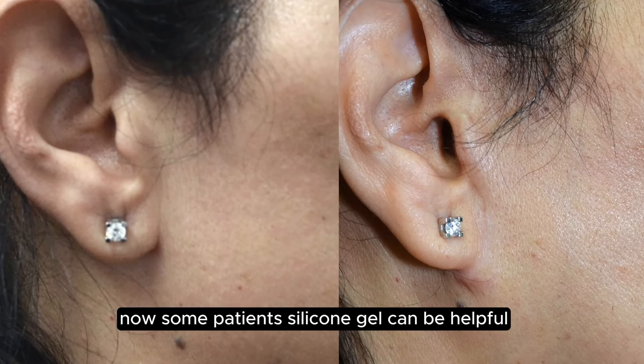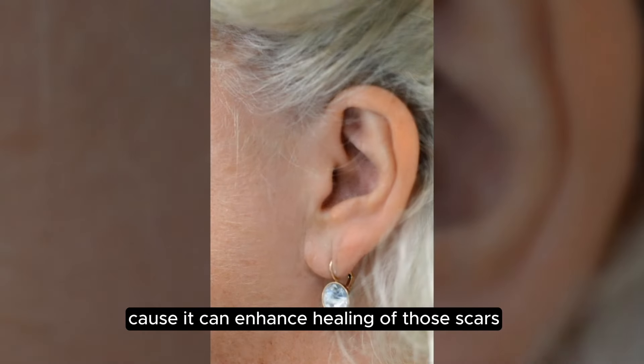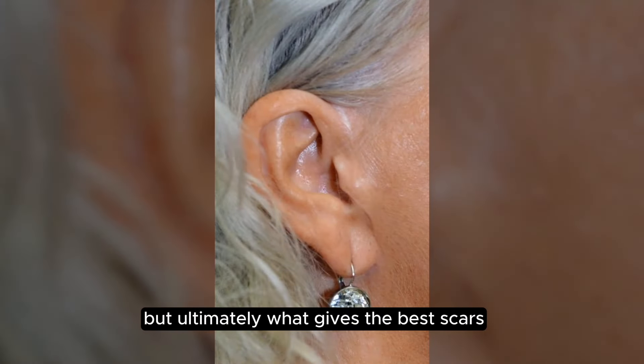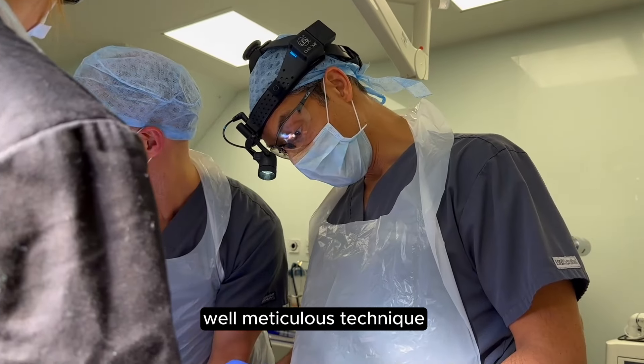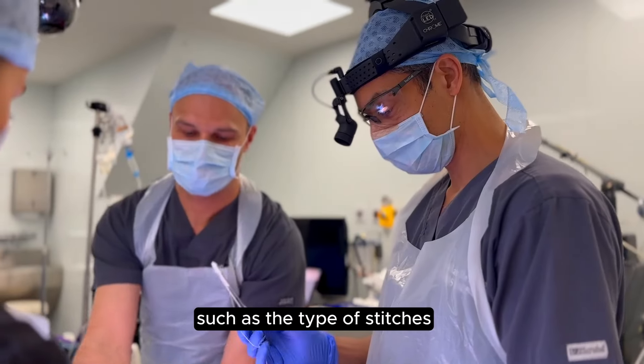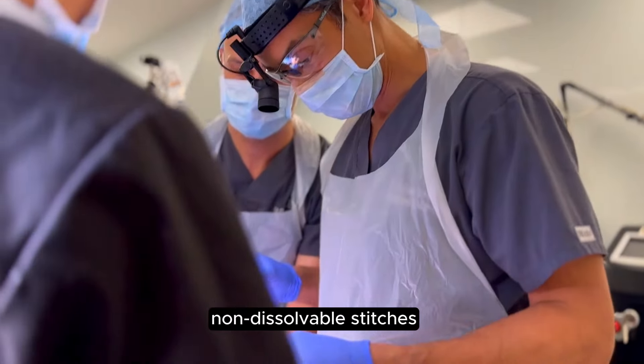Now, in some patients, silicone gel can be helpful because it can enhance healing of those scars. But ultimately, what gives the best scars? Well, meticulous technique, careful choice of closing the skin — such as the type of stitches, non-dissolvable stitches.